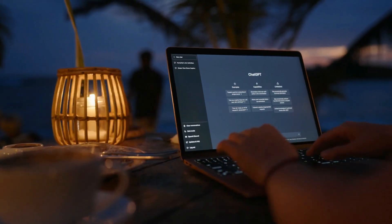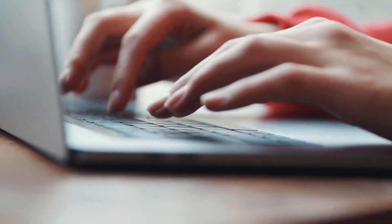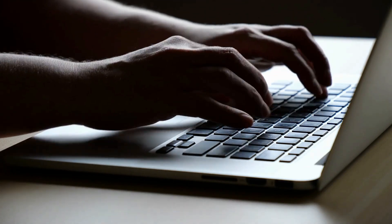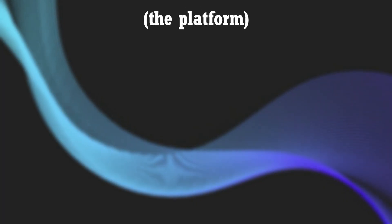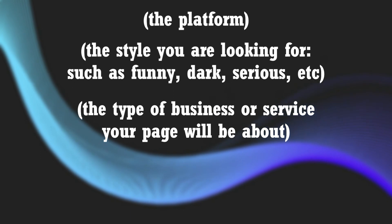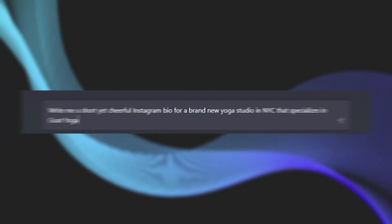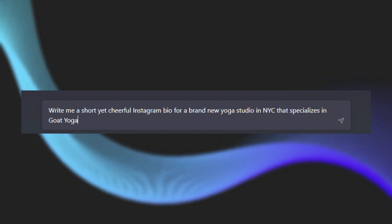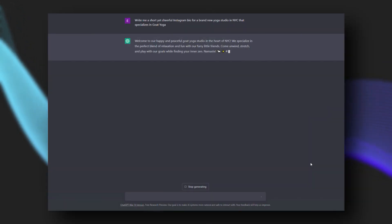To get the most out of ChatGPT, you need to be precise when asking questions. Instead of a simple 'write me an Instagram bio,' make sure you're including your who, what, where, and why — or rather your target audience — into your prompt. A general prompt format for an effective bio for any platform would be: the platform, the style you're looking for such as funny, dark, or serious, the type of business or service your page is about, and finally any special characteristics of the business. Here's an example of a prompt we came up with: 'Write me a short yet cheerful Instagram bio for a brand new yoga studio in New York City that specializes in goat yoga.' Just look at what it came up with — couldn't you see that on someone's Instagram page?